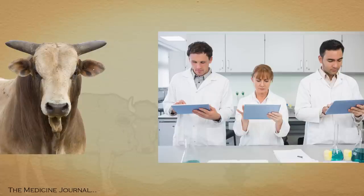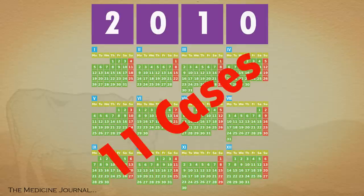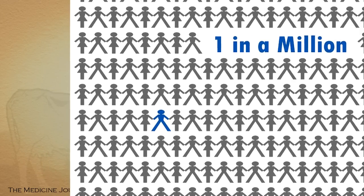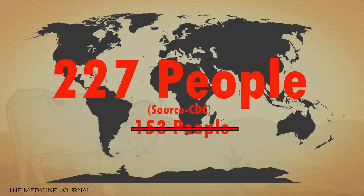Due to the strict regulation set in the process and handling of cattle, new cases have drastically been reduced to just 11 total in all of 2010. While Creutzfeldt-Jakob disease affects approximately one in every one million people, the variant form that comes from mad cow disease is even rarer. Only 153 people worldwide have ever been diagnosed with it.